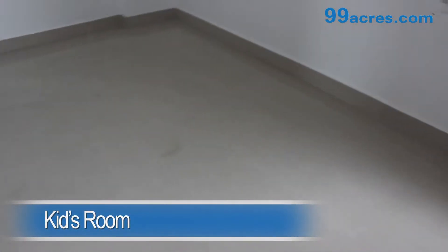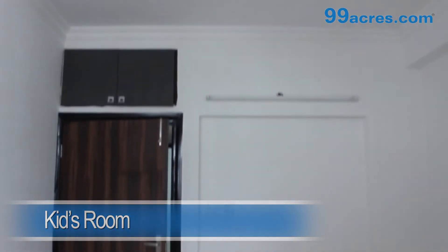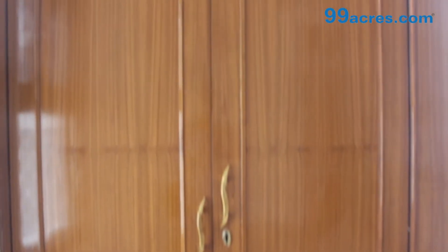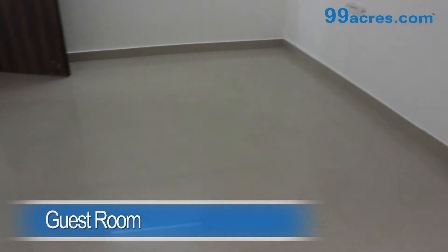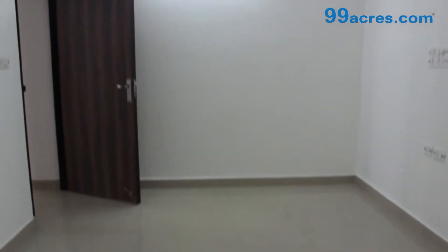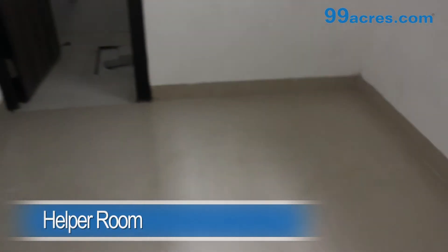The kids room has vitrified tiles and a cupboard. The guest room has vitrified tiles. The apartment also has a helper room with an attached bathroom.